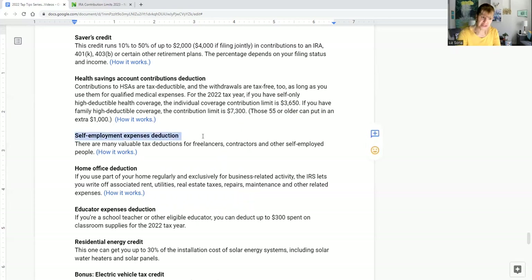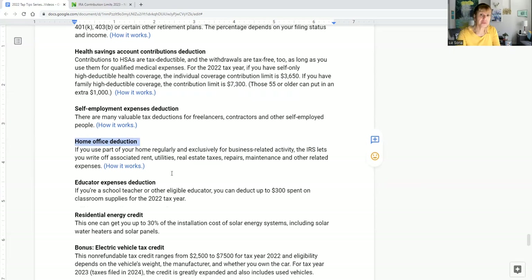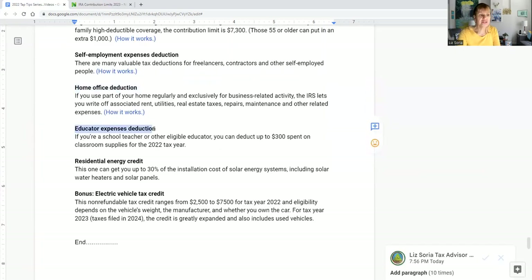Self-employment expenses are so important for freelancers and contractors — please look into your deductions. I have separate videos covering car mileage and other specific deductions for the self-employed. This series focuses on individuals, but I wanted to mention it. The home office deduction also applies here — you can use the standard or simplified method, which covers electricity, internet, and square footage without tracking every expense.